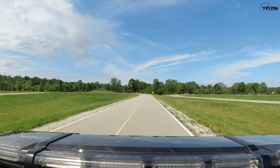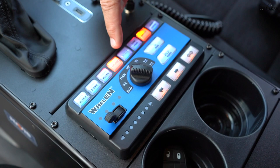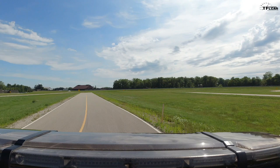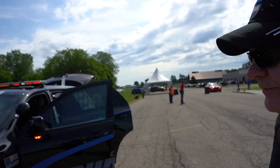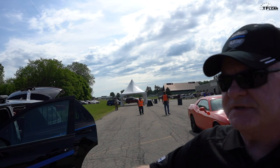Police departments are using the Durango Pursuit across all the scenarios mentioned — front-line patrol, K9 units with a kennel in the back, urban and rural environments. With the V8, you have a two-speed transfer case giving you true low range, plus ground clearance and all-wheel drive for rural use. The versatility is very nice. Up front, there's an aftermarket push bumper that bolts on relatively easily without needing to modify the frame.